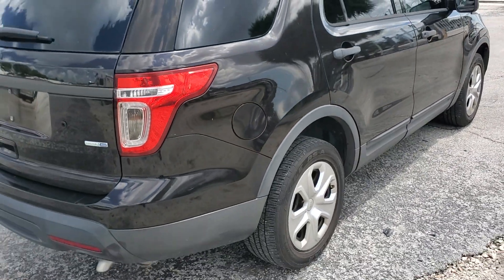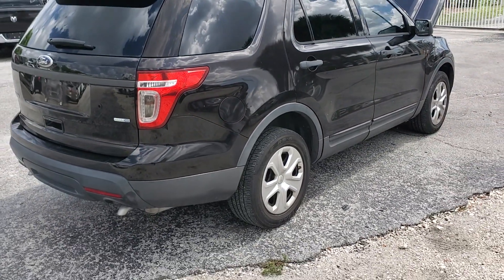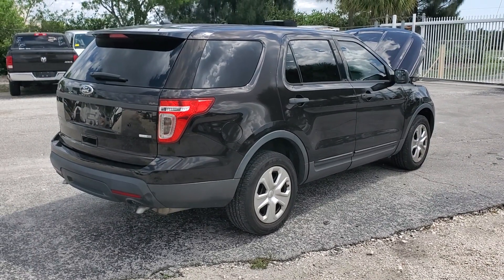Nice, clean Ford Explorer 2014. Good luck.